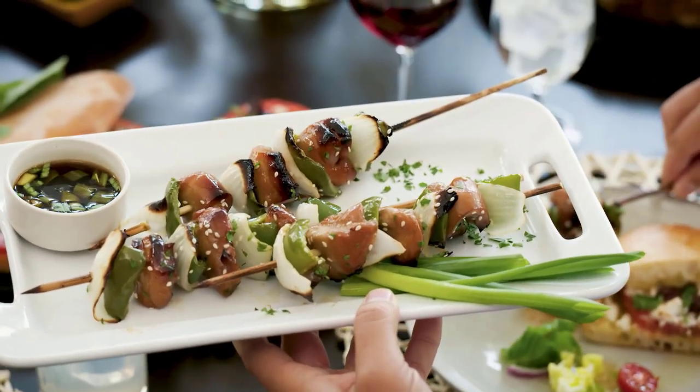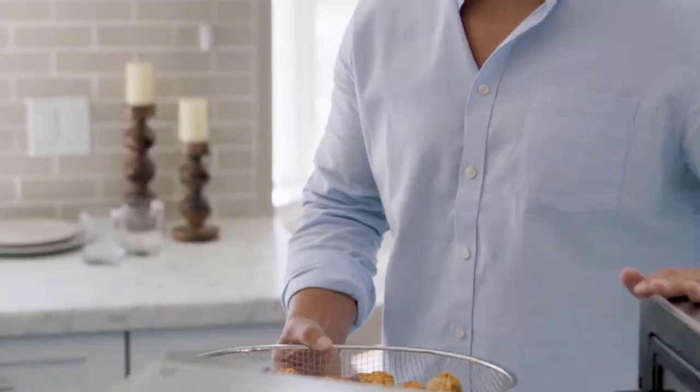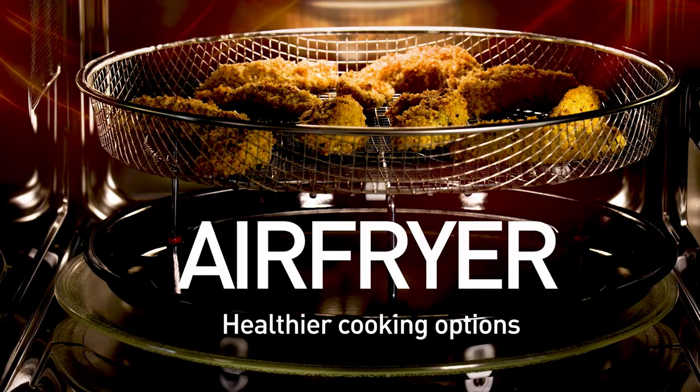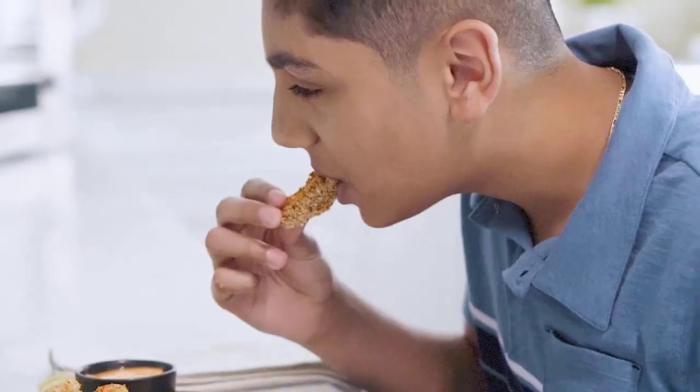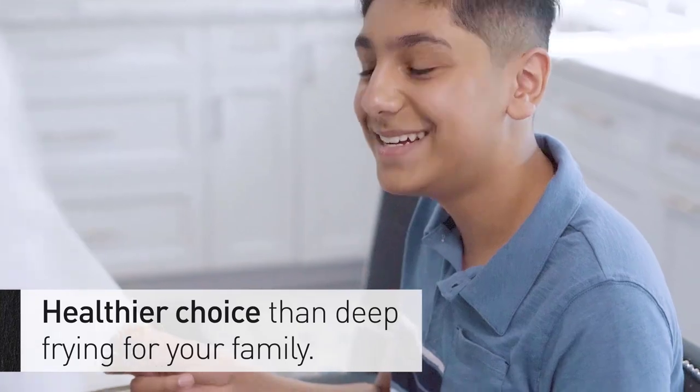These types of microwaves offer fast cooking times, even cooking with convection settings, and a variety of other convenient features. For instance, convection microwaves come equipped with auto convect mode, which automatically adjusts time, temperature, and power for common foods.